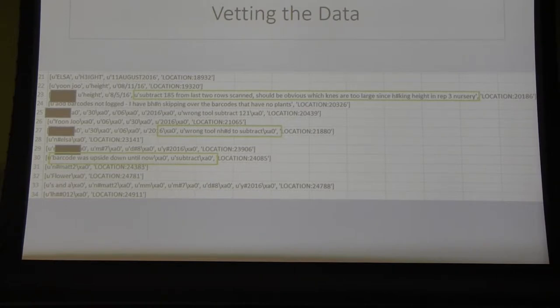One thing I really encountered was that data from a field trial is not perfect. For example, some entries were obviously too large — wrong tool used — or a barcode was upside down. So I had to go back through and check to make sure that the data was actually usable and add the necessary corrections.